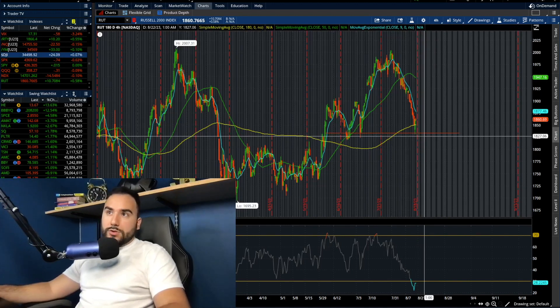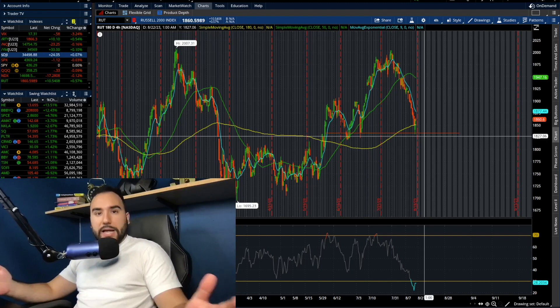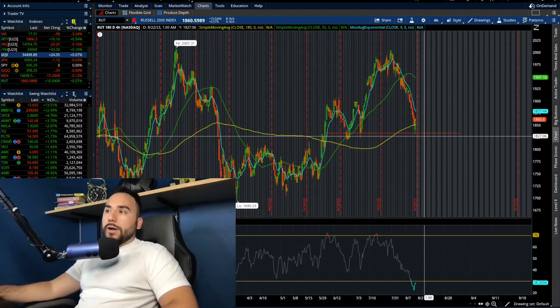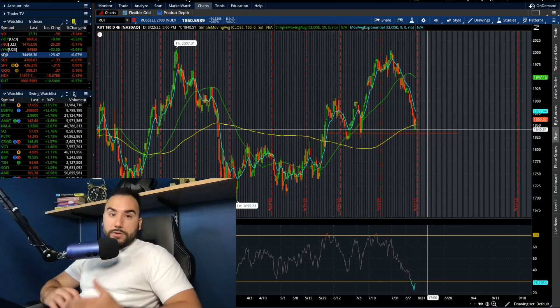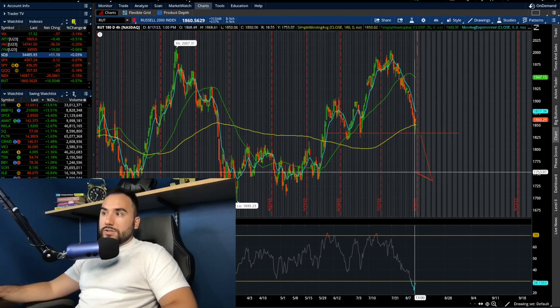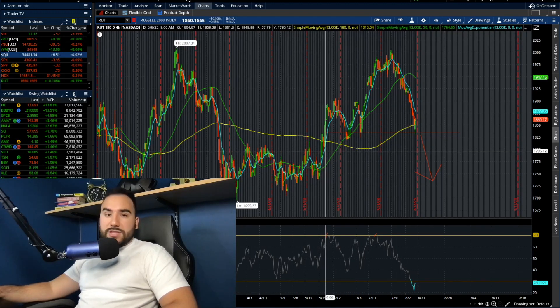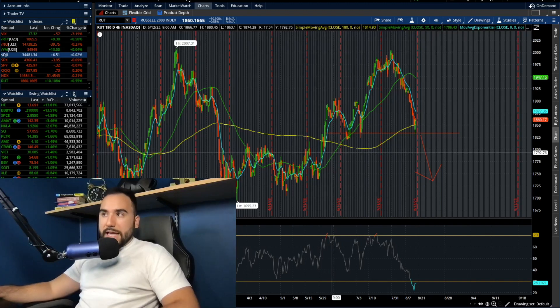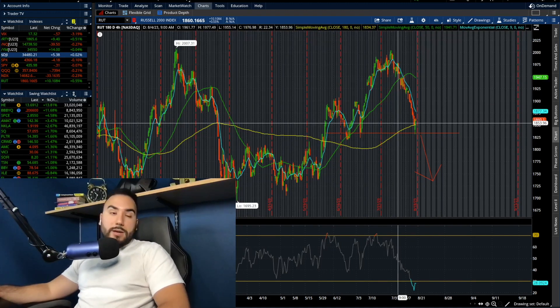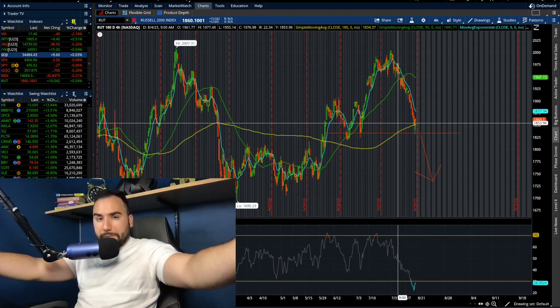If I'm a bull on the Russell — which overall long-term I am, but who knows what's going to happen in the short term — if I'm looking at the Russell as a bull in the short term, I want to see it hold 1830. The second it breaks 1830, we're probably going to start flushing down to around 1800, maybe 1790-1795. But right now, as of today, it's up over half a percent. Markets are about to close in five minutes on this beautiful Friday.